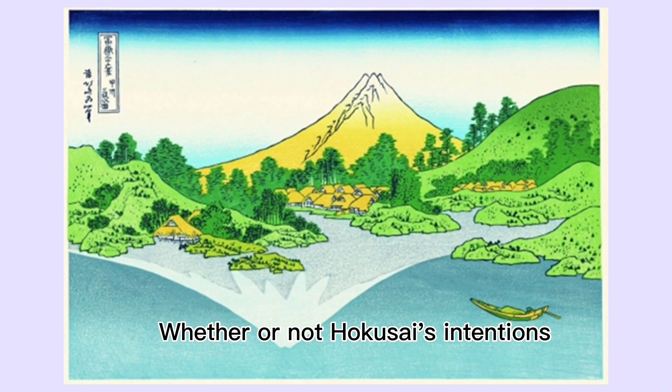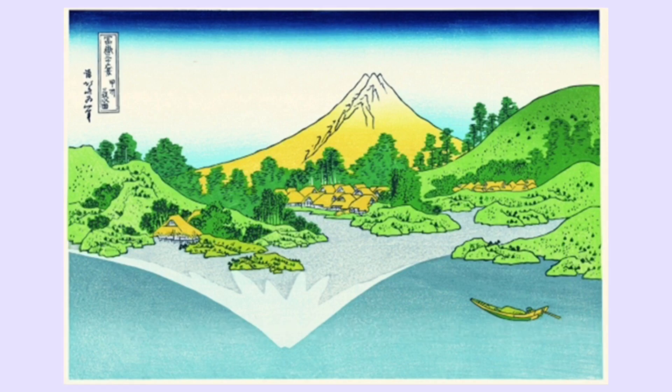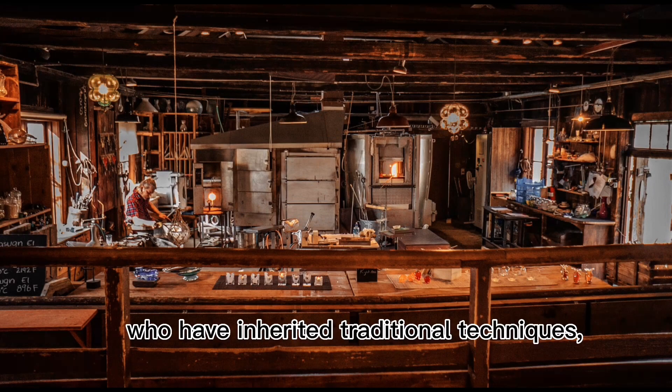Whether or not Hokusai's intentions are where they should be remains to be seen. Ukiyo-e woodblock prints are now being produced by craftsmen who have inherited traditional techniques.